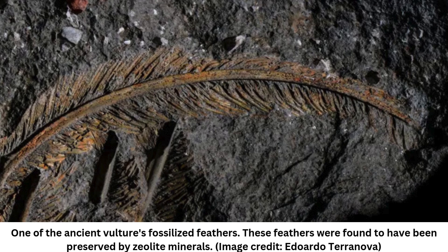Scientists have finally solved the mystery of how the fossilized feathers of a 30,000-year-old vulture were preserved with such unprecedented levels of detail. The griffon vulture Gyps fulvus, which was initially uncovered in the Colli Albani volcanic complex southeast of Rome, Italy, in 1889, was found in incredibly good condition — it even had traces of its delicate wing feathers and eyelids.